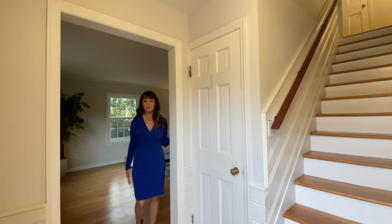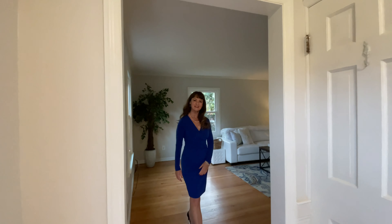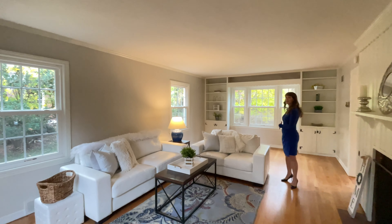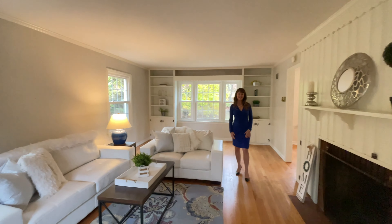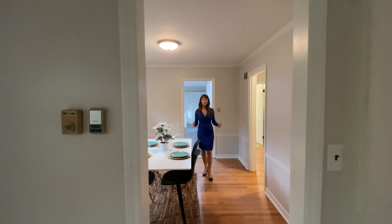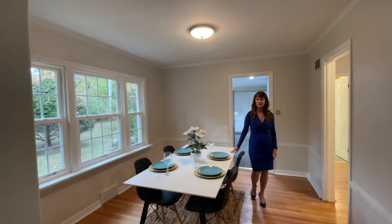This house has been freshly painted both inside and out. You'll find many charming built-ins and a wood-burning fireplace. You'll also find beautifully refinished hardwood floors all throughout the house.